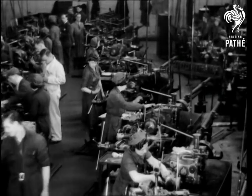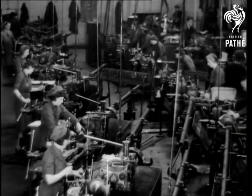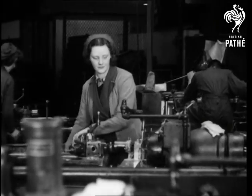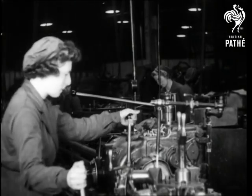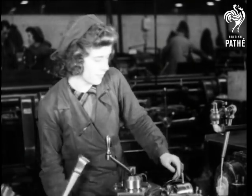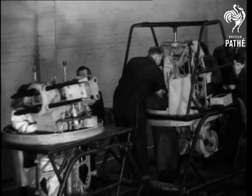Another revealing story of British aircraft production comes with a visit by Pathé Gazette cameramen to a factory where men and women are building and assembling large numbers of the celebrated Boulton Paul Defiant fighter aircraft. From the maze of precision instruments and workshop tools are being fashioned the planes which produced one of the first air surprises of the war.